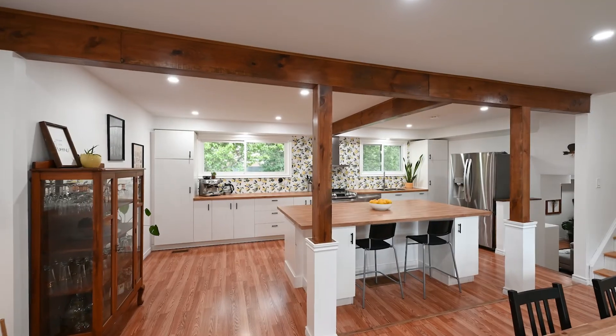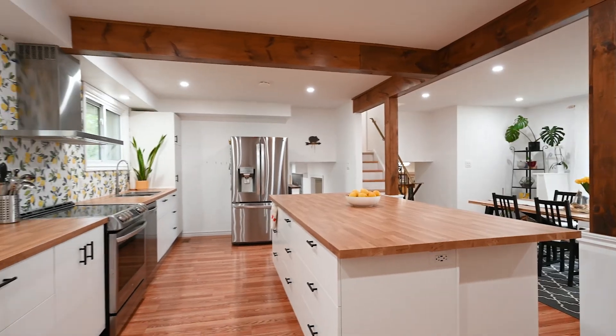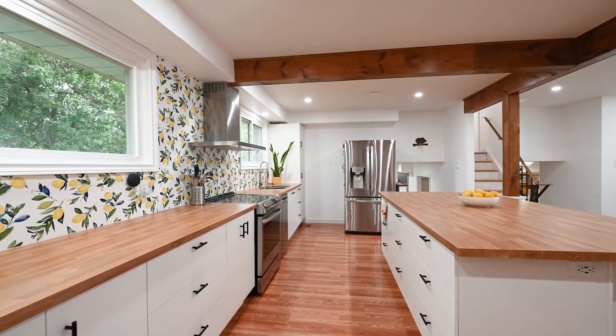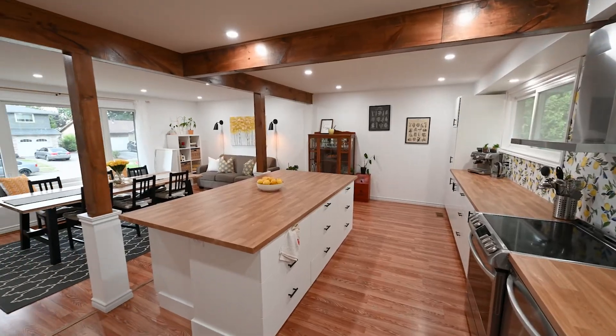You'll fall in love with this brand new open concept kitchen. Its well-appointed layout will definitely be big enough for your growing family or entertaining all your friends. The appliances were brand new in 2020, which will provide some peace of mind.